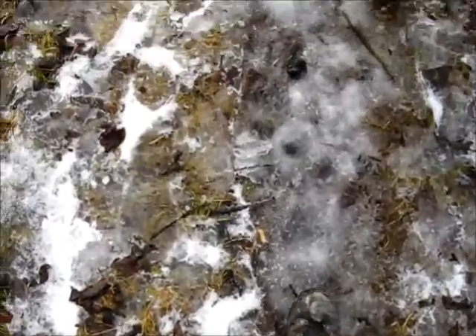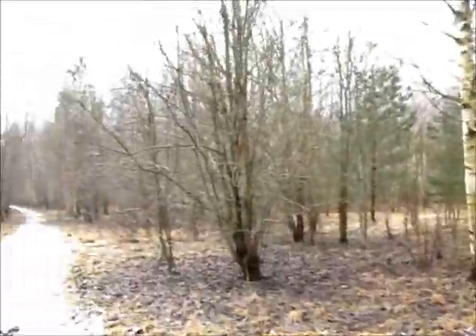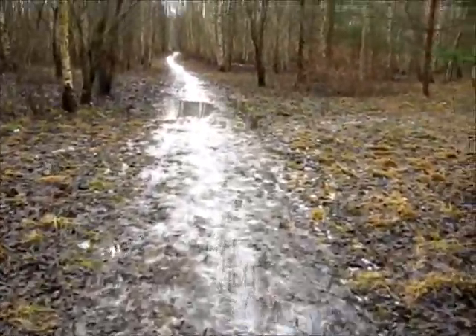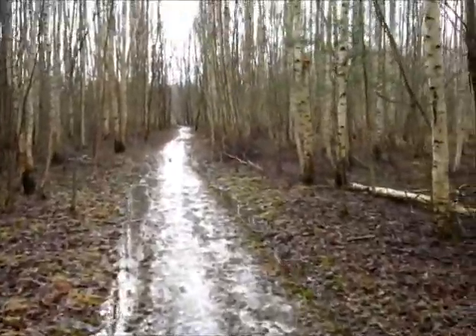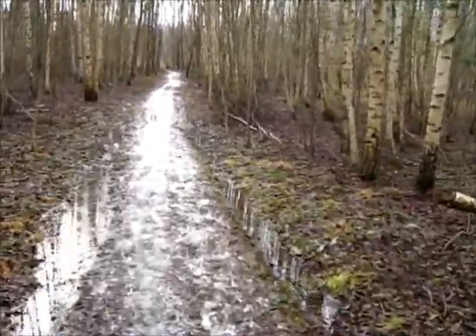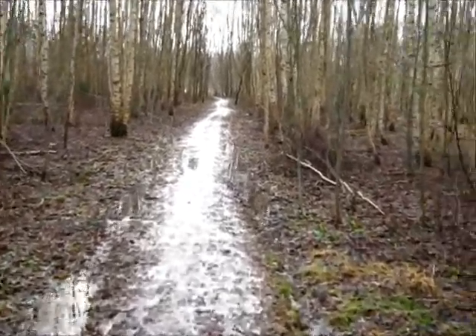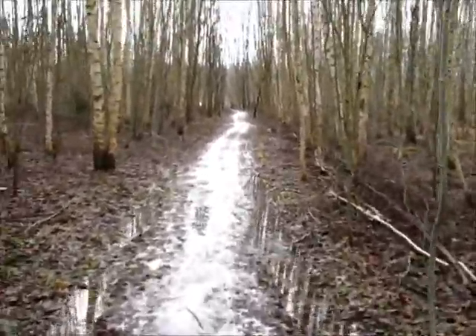I think these might actually be my tracks from yesterday. This path seems to be leading back to the railroad, so I don't know how long I will continue on with this. I'm going to try to turn to my right soon.